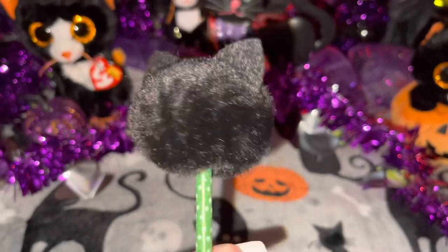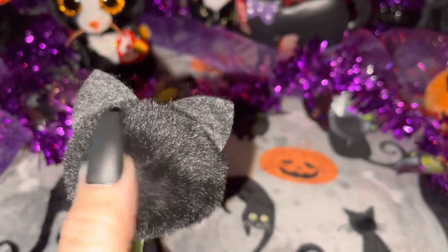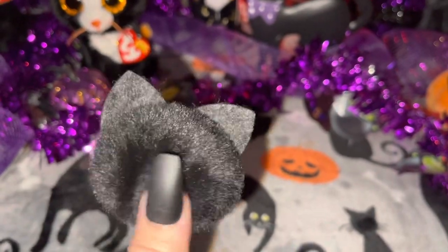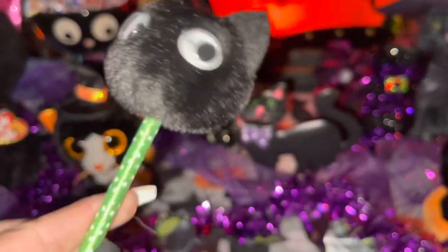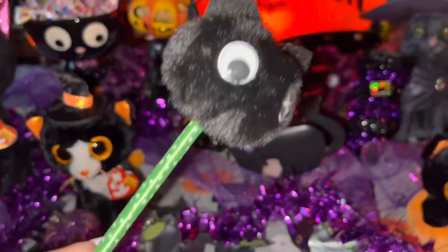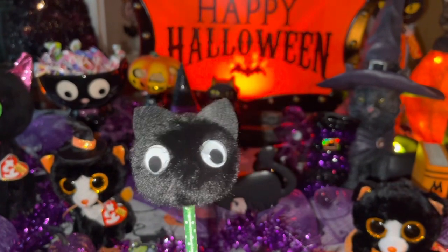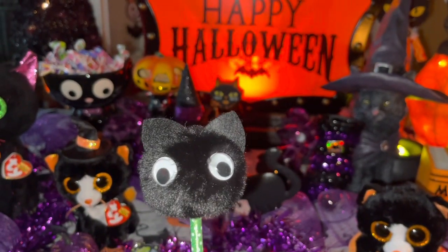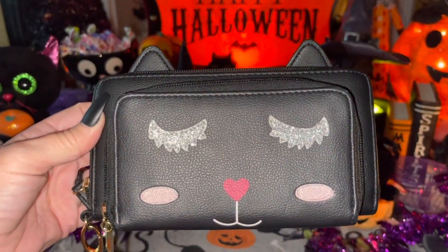Next I have my black kitty cat pom-pom ink pen — so soft, just like the rest of the things. Everything's so cozy. I love her little wiggle eyes, her little ears, and she's green with white polka dots and a little ribbon. I can take my notes in my little notebook with this pen. I got this at Walmart a few years ago.